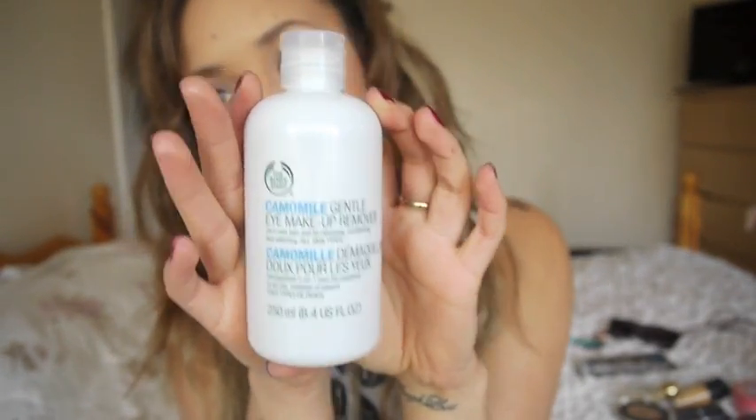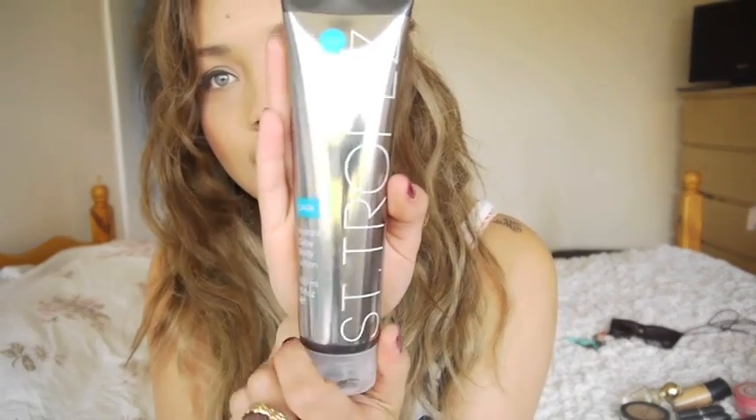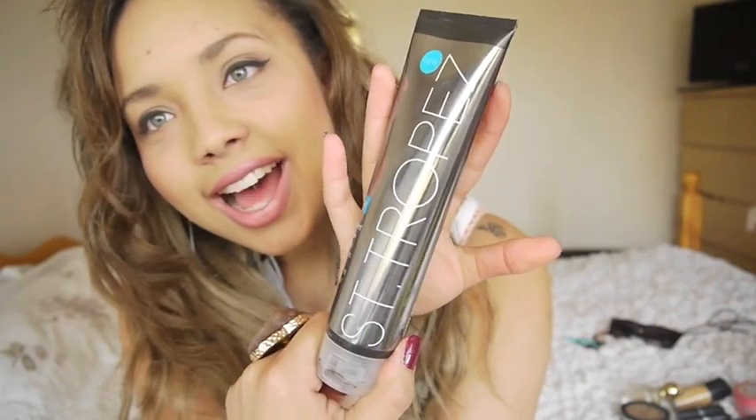I don't really use fake tan as such because I'm quite comfortable with my skin color most of the time, but if I'm going out on a night out or I just want a bit more of a healthy glow, I've discovered this with the help of my sister. It's a St. Tropez Wash Off - I think it's a new thing - in Dark Instant Glow Body Lotion.